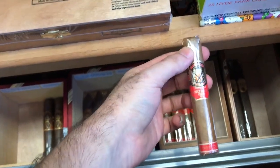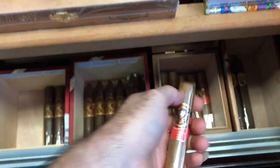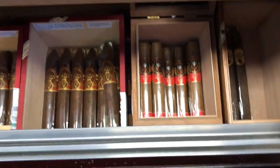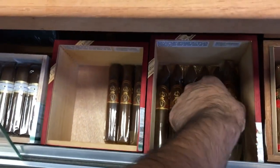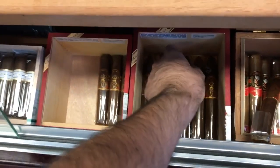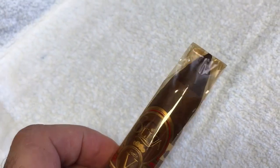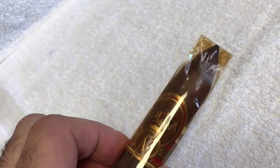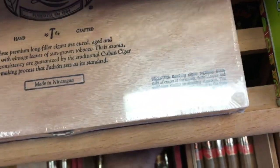Now we have a Nikolov cigar, Connecticut. Very good cigar — it reminds me of Montecristo white label. I really, really love this stick. I barely smoke Connecticut, but I love this stick. Now we have an Oliva V Torpedo — those cigars are over two years of age. Look how dark they get in the cellophane. I aged them two plus years. Look how much oil we have — I have six or seven left, beautiful.